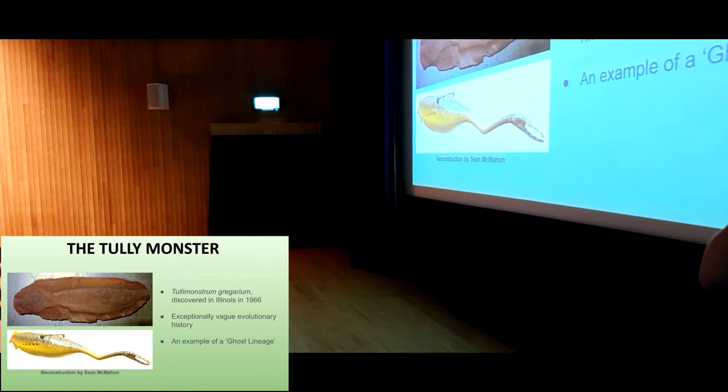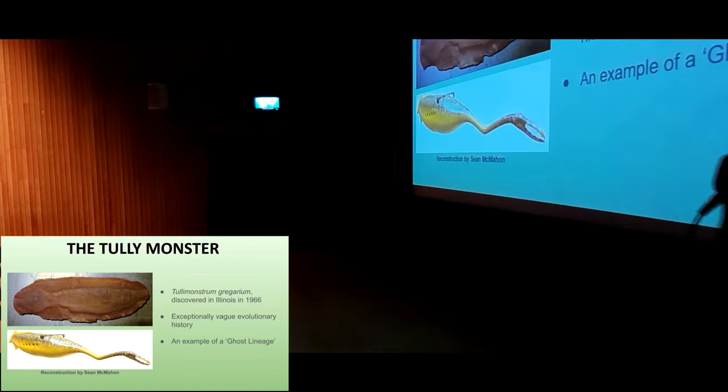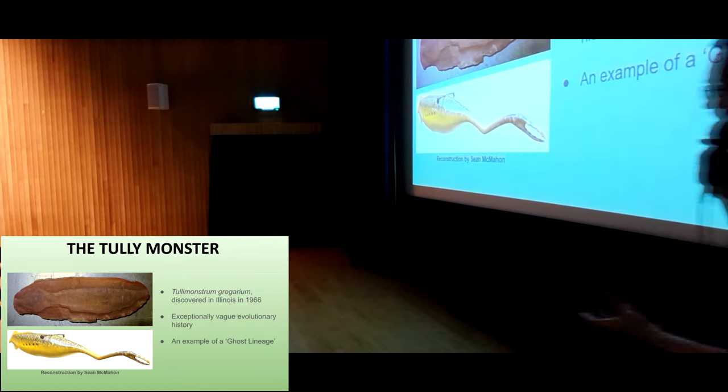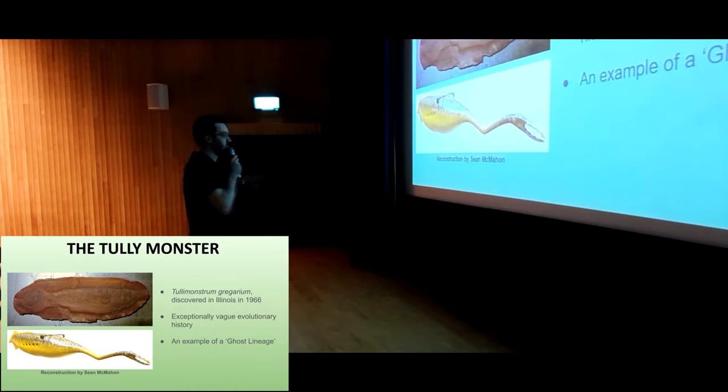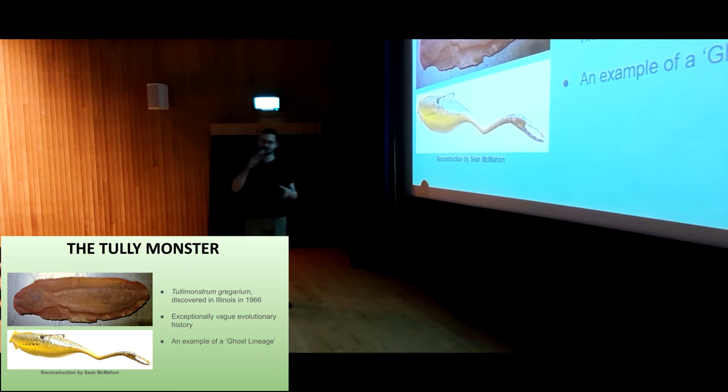There is a concept in paleontology called ghost lineages, which is where we have a fossil animal, or a group of closely related fossil animals, but we don't have the things that they evolved from — we haven't yet found the fossils of their direct ancestors — which can make it a little bit difficult to figure out exactly where they fit on the family tree. Usually we have a broad idea; we know it's a reptile, or a bird, or an owl, but the specifics are a bit tricky to figure out.